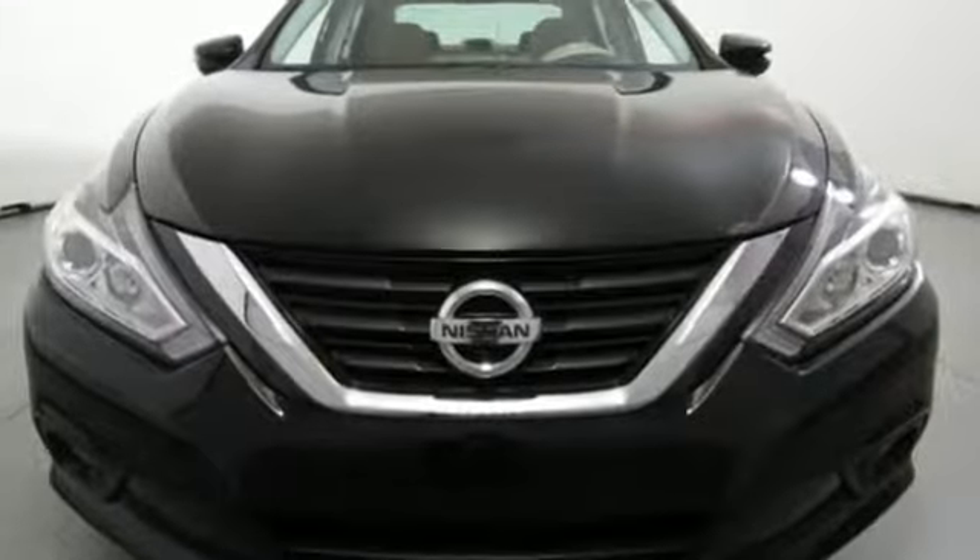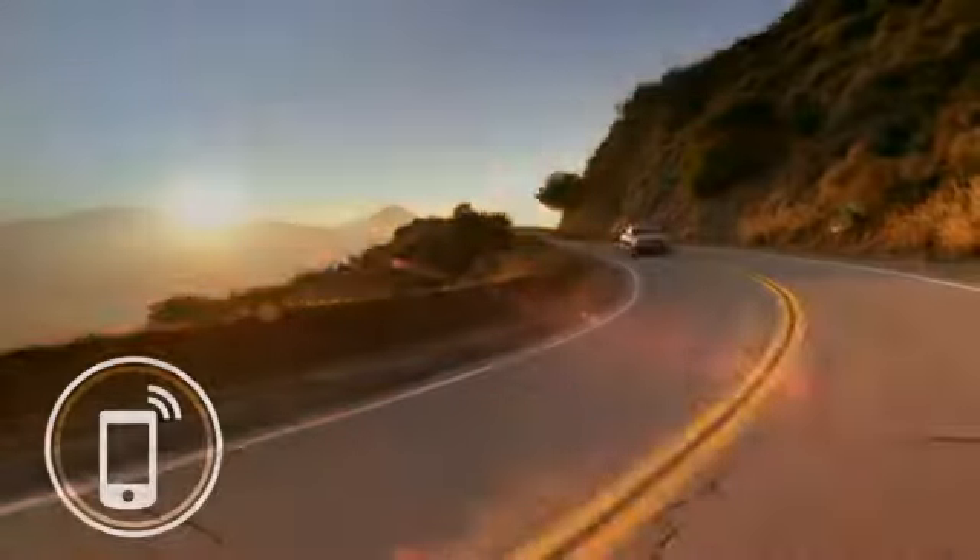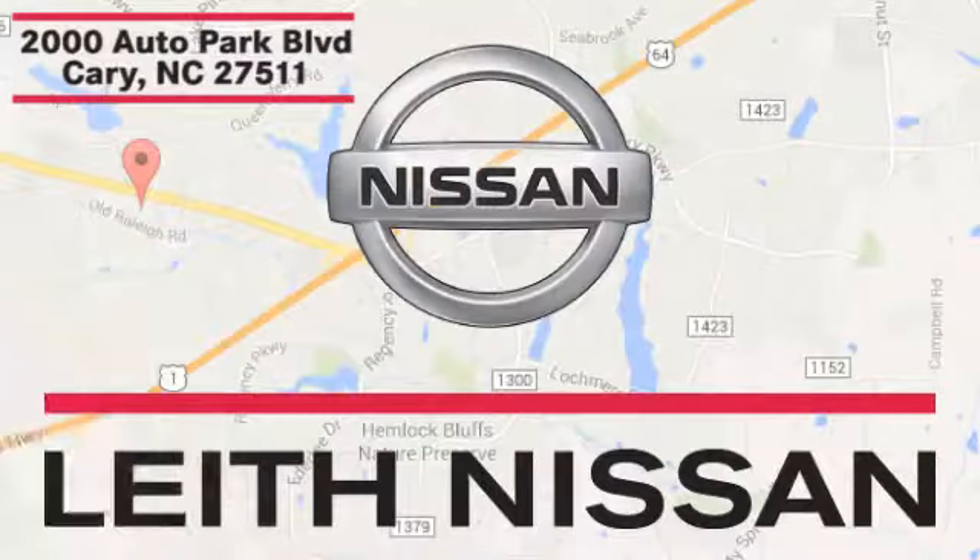Nissan excites the senses. See it for yourself when you take it for a test drive. Call, click or stop in today. We're conveniently located at 2000 Auto Park Boulevard in Cary, North Carolina.